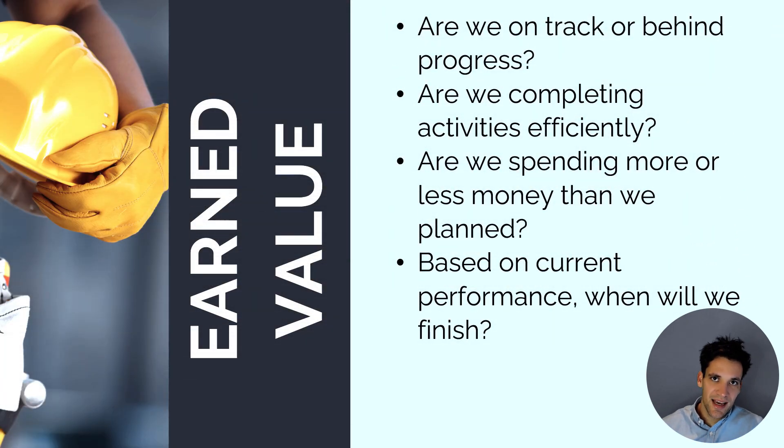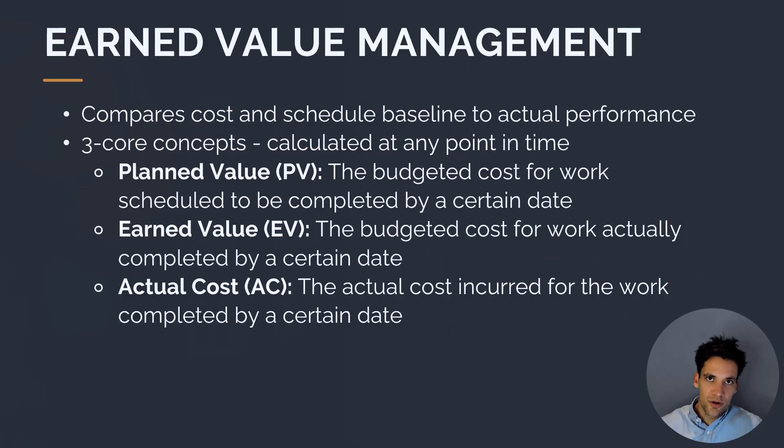We can use earned value management techniques to answer questions like: are we on track or behind on progress? Are we completing activities efficiently? Are we spending more or less money than we planned? And based on current performance, when are we projecting the project to finish? The way earned value management works is you compare the cost and schedule baseline to actual project performance and work performance information.